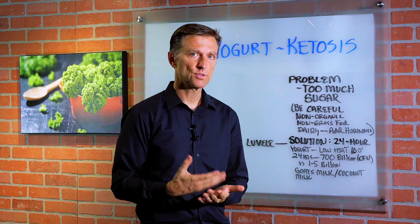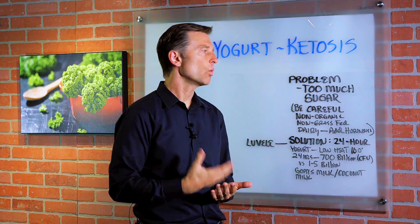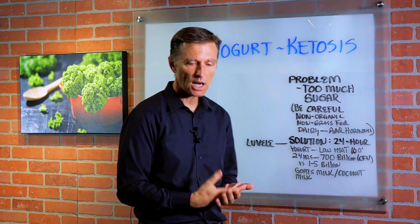It really depends. The problem with most yogurt is the sugar content is way too high. Even with kefir, it's way too high.